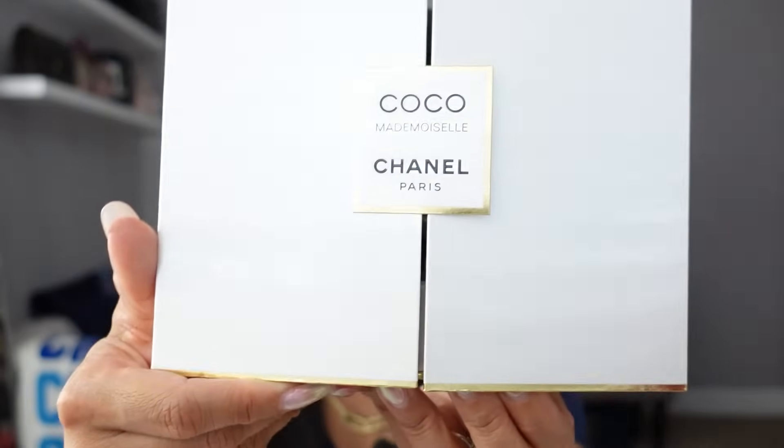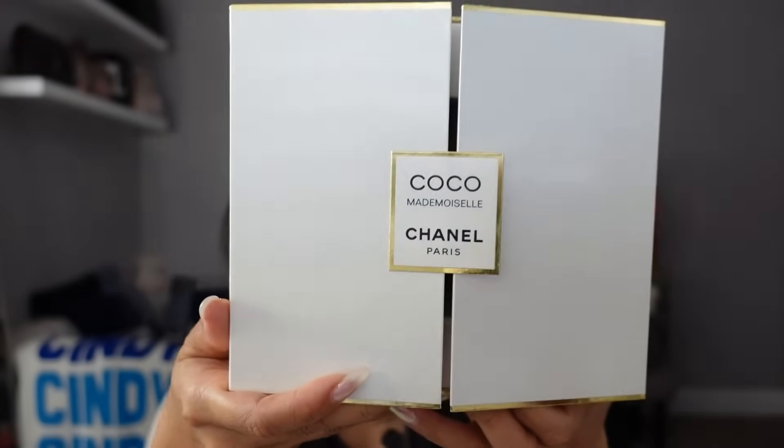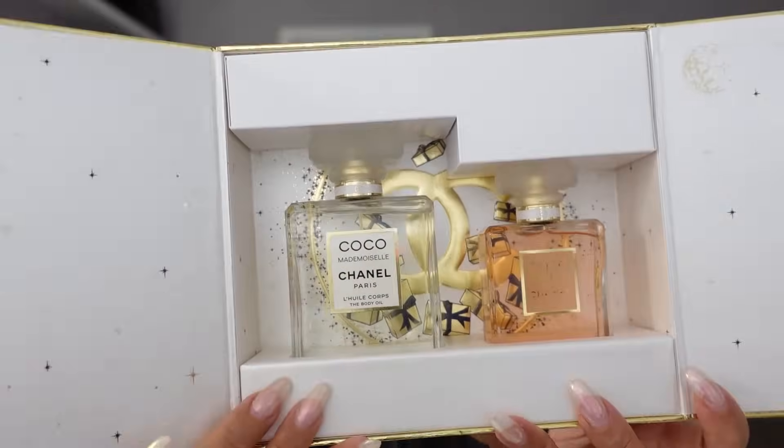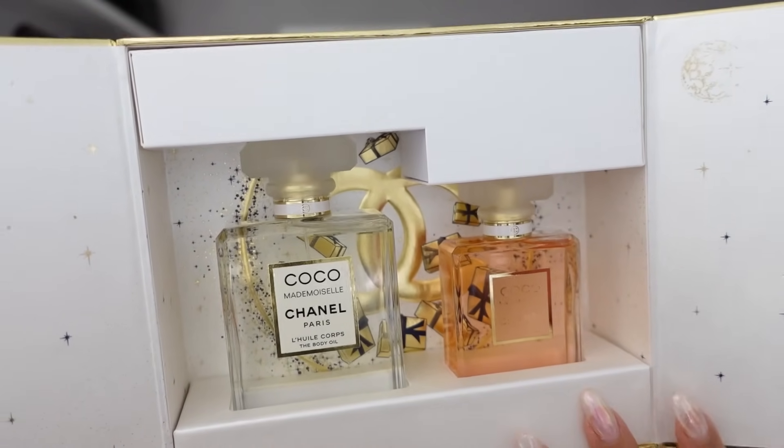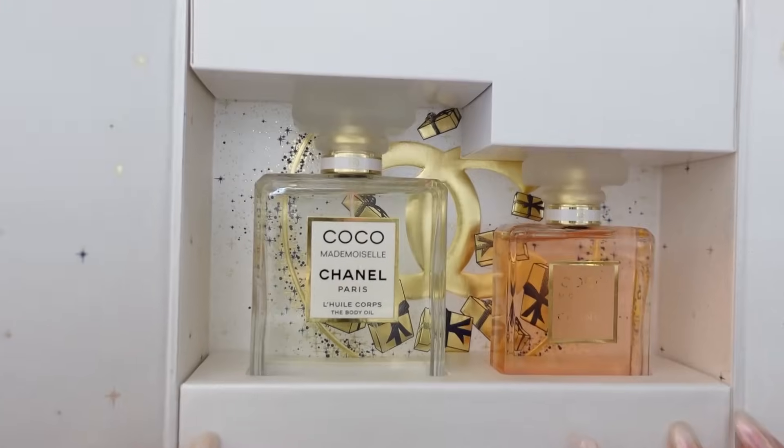And then from Chanel, one of the new holiday sets I picked up from Nordstrom is their Chanel Coco Mademoiselle Coffret. It is packaged in a really cool theater box. This comes with the full-size Chanel Coco Mademoiselle Eau de Parfum and the perfumed body oil, which I don't own yet — so I am very excited. If you're looking to gift Chanel this year, they have this coffret in the Coco Mademoiselle. They also have the same coffret in No. 5, and they also offer a holiday package of just the Chanel No. 5, Coco Mademoiselle, and Blue de Chanel for men.